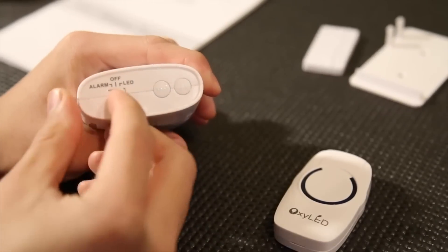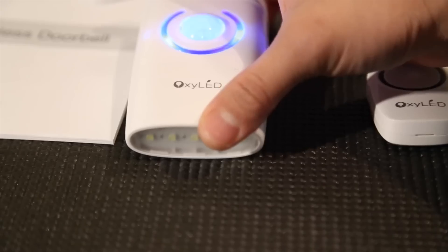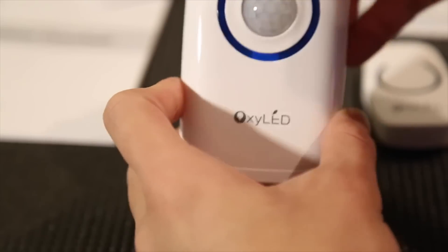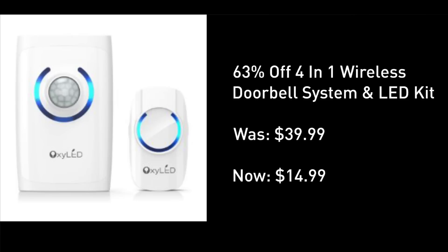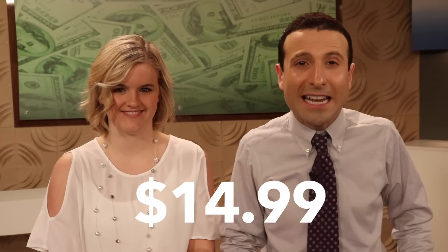It was very simple to set up. Tones range from enjoyable to annoying, the LED feature was fantastic, and I cannot get over the price at under 15 bucks. This is an amazing steal located right under the video screen — at its lowest recorded price, very well rated, down from 40 bucks to just $14.99.